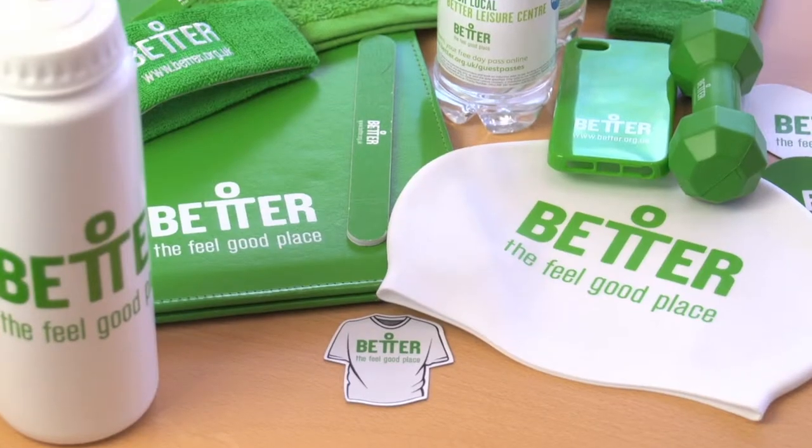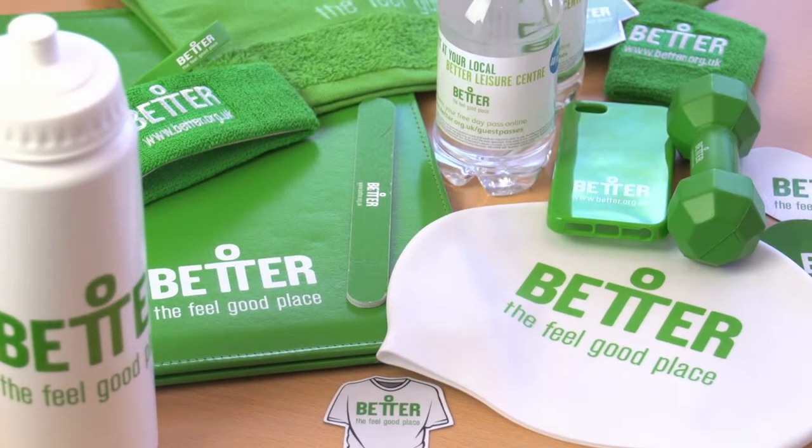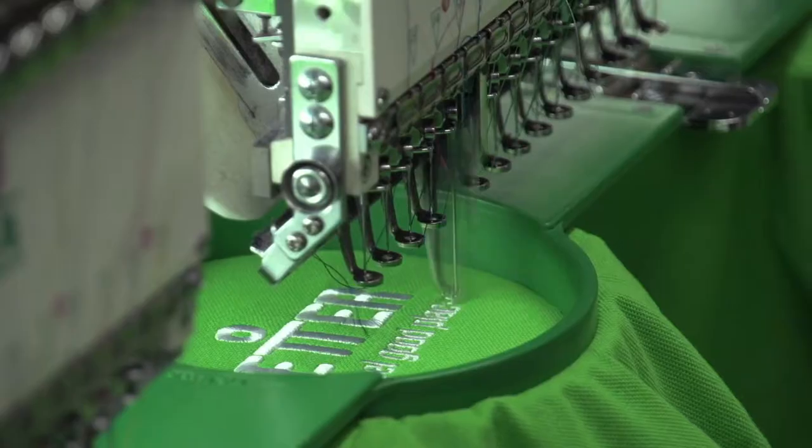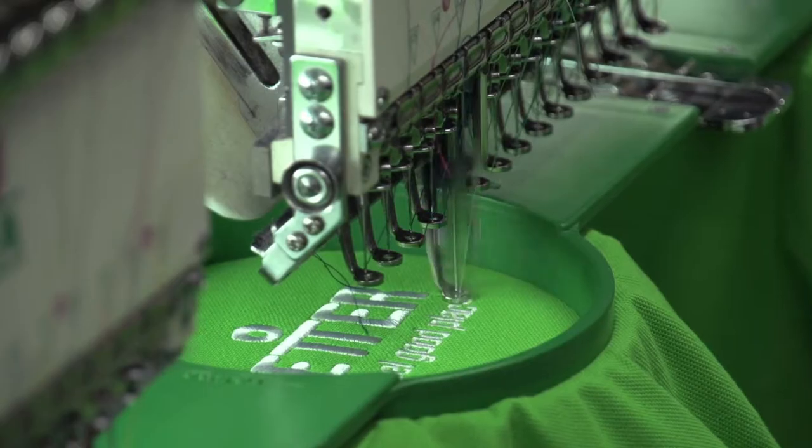The key service that we supply is uniform management to multi-site organisations across the UK. What the sites do is they log into our online ordering system and order what they want when they want. We'll pick and pack all those items, order them in, embroider them and deliver them, which makes it very neat for the head office. They don't have to worry about managing uniform deliveries, uniform orders. We'll do all that for them.